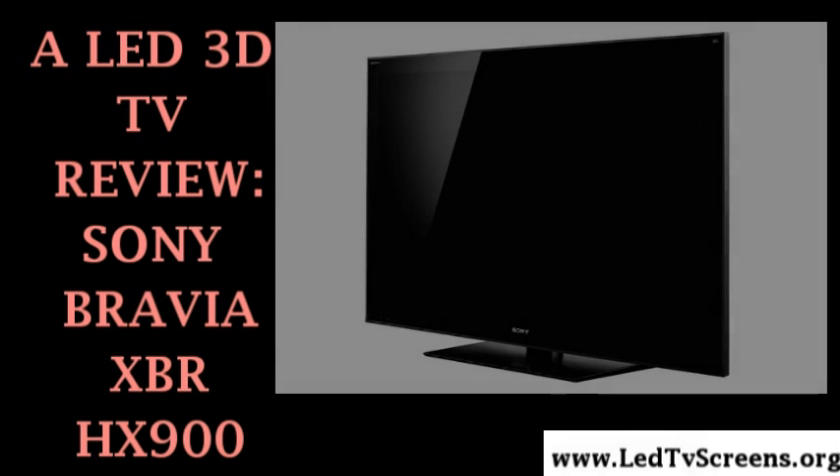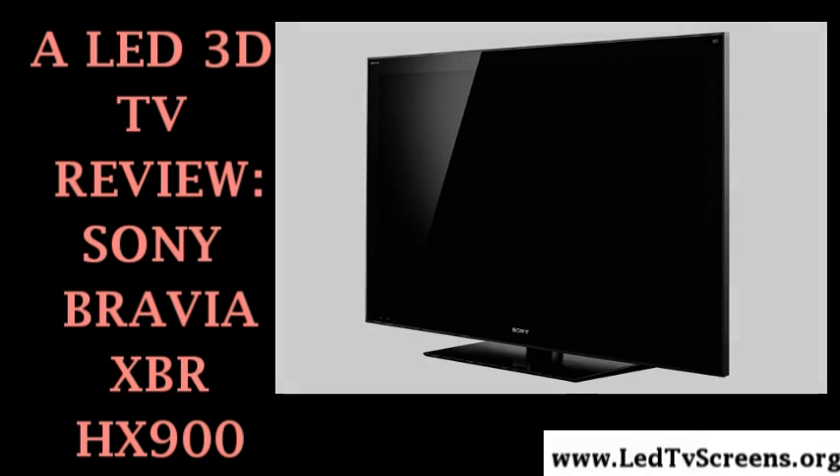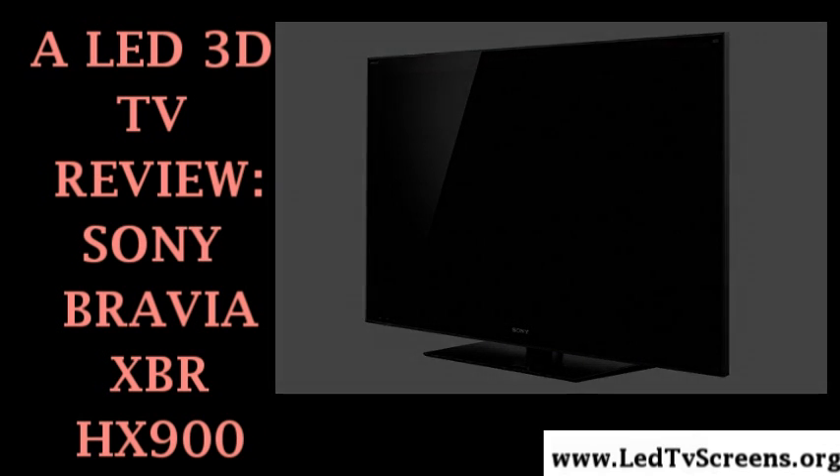Hi folks, here's another video brought to you by www.ledtvscreens.org — a LED 3D TV review. Today is a brand new day and a brand new television to reveal. Another LED 3D TV is made by Sony Electronics and it is the Sony Bravia XBR-HX900.